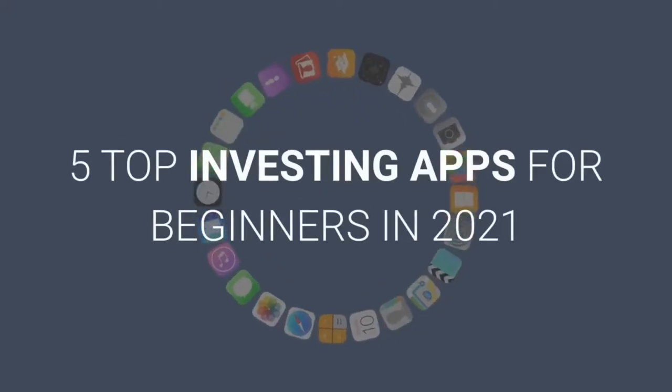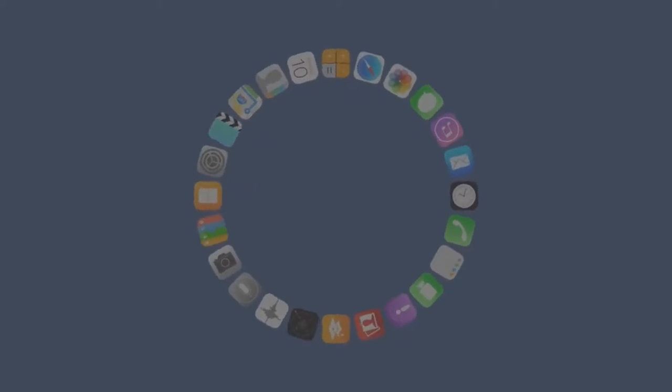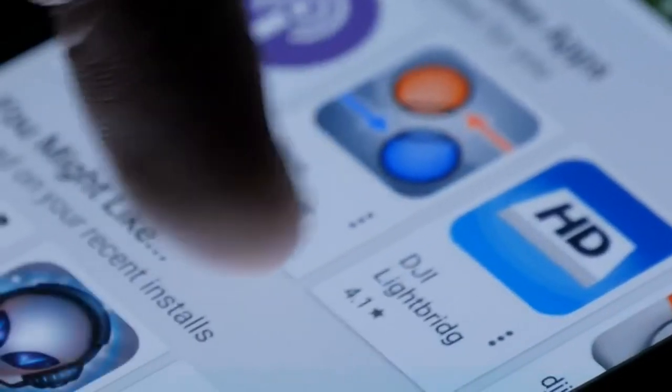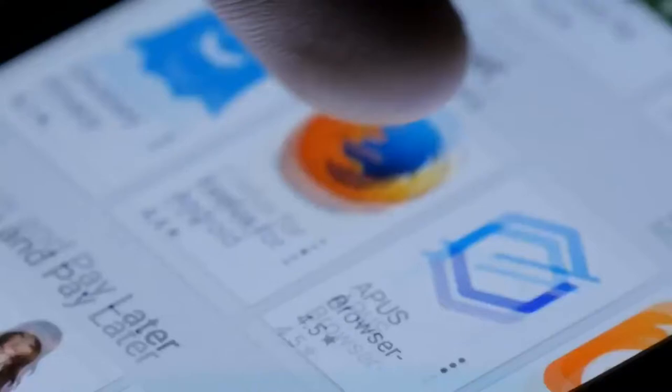Five top investing apps for beginners in 2021. Today we are covering the best investing apps for beginners — we are going to go over the top five user-friendly apps for new investors that will help you decide which is the best investing app for you.